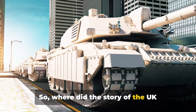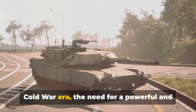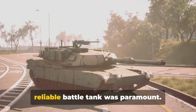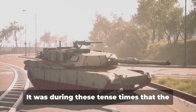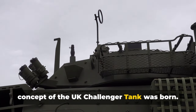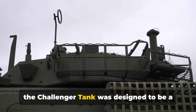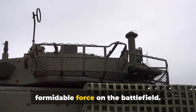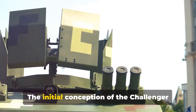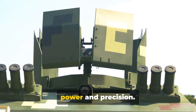So, where did the story of the UK Challenger tank begin? In the heart of the Cold War era, the need for a powerful and reliable battle tank was paramount. It was during these tense times that the concept of the UK Challenger tank was born — a product of British engineering prowess, designed to be a formidable force on the battlefield. The initial conception was marked by a relentless pursuit of power and precision.